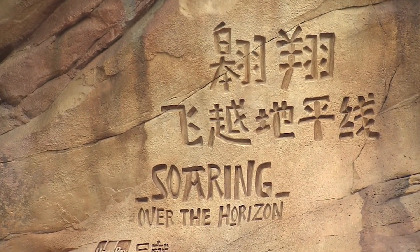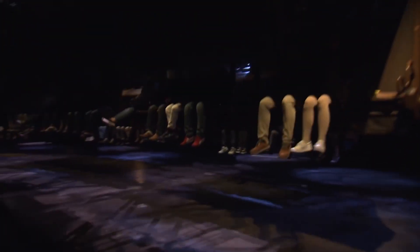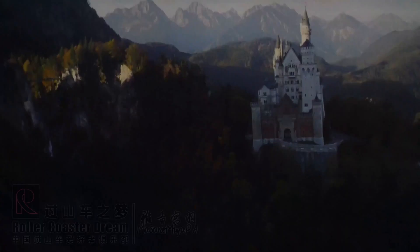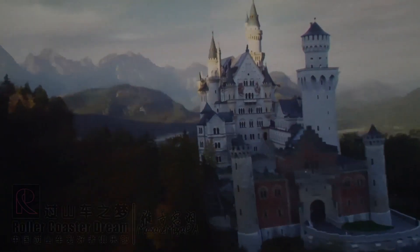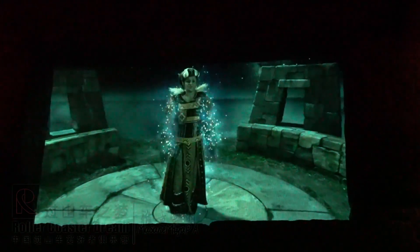Soaring Over the Horizon is the popular hand-gliding flying attraction that takes you through beautiful scenery from around the world. It is similar to the attractions in Epcot, Disney's California Adventure, and Tokyo DisneySea, albeit with a completely different pre-show and queue line.